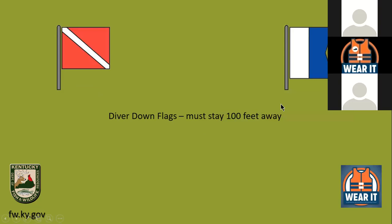Diver down flags indicate someone is diving underwater. If you see one, you must by law stay 100 feet away in all 360 degrees, because the diver could surface anywhere within that radius and you don't want to hit them.